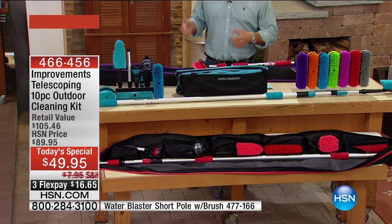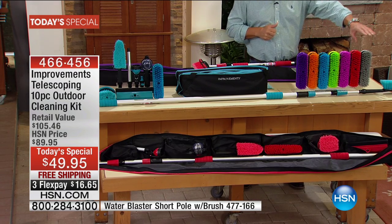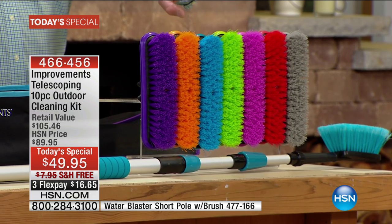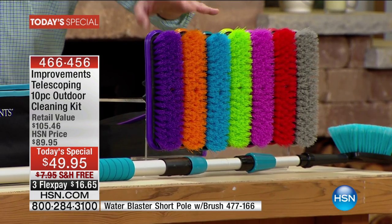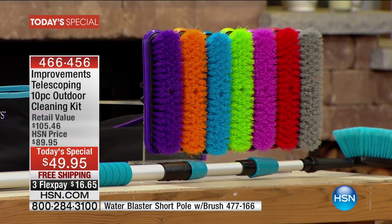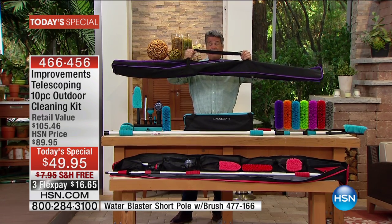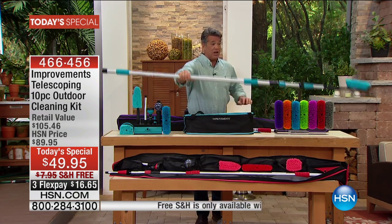First, you get a choice of colors — silver gray, red, fuchsia, lime, blue, and orange. For the first time ever, we're including a bag to carry the entire system, which is a $25 value. You also get a 16-foot extender pole.